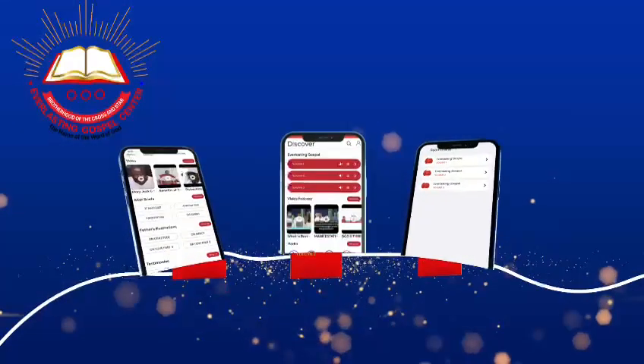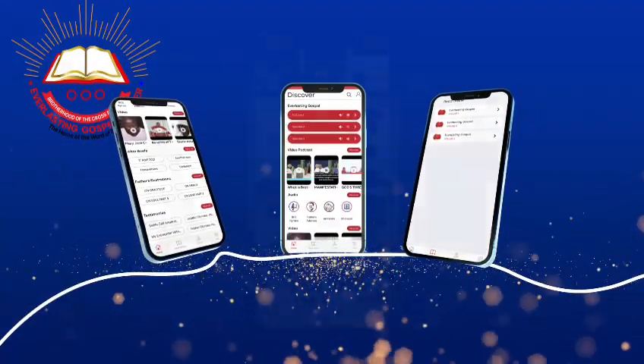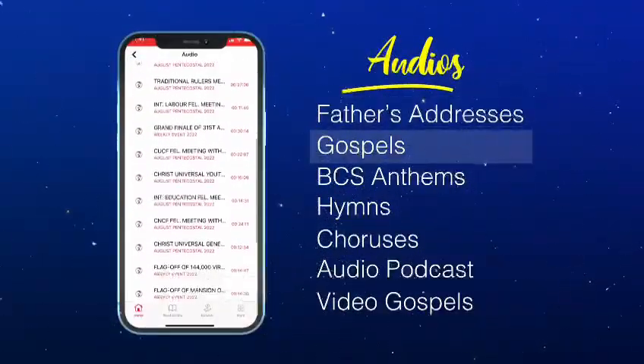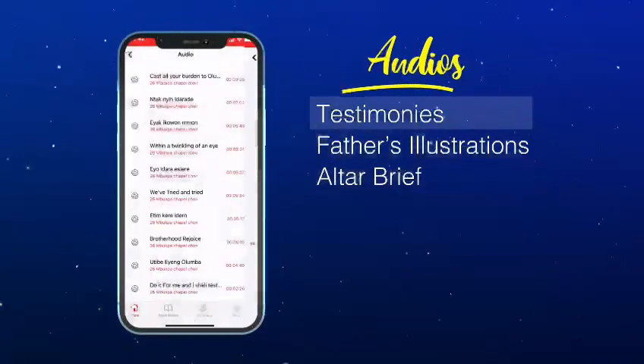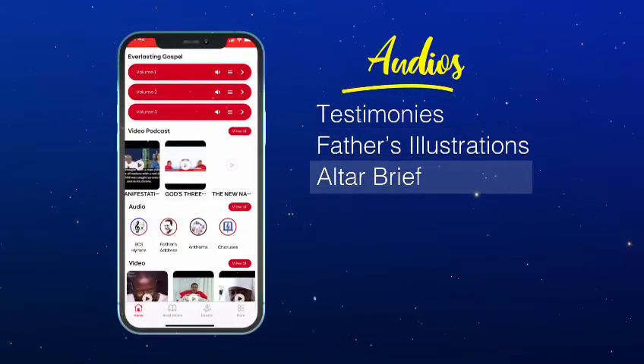The Everlasting Gospel app features Volumes 1, 2 and 3, audios including Father's Addresses, Gospels, BCS Anthems, Hymns, Choruses, Audio Podcasts, Video Gospels, Testimonies, Father's Illustrations and Altar Briefs.